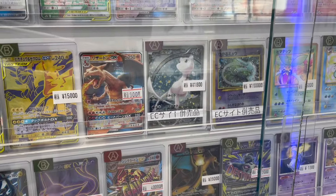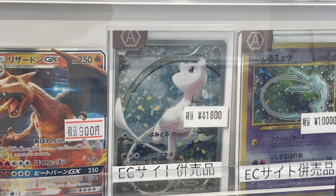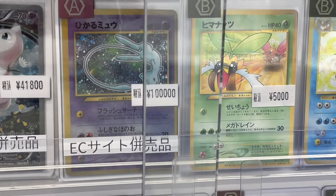Oh guys, look at this Mew here — I think I've never seen it before. Do you guys know what set it's in? Let me know in the comment section if you know, I'm very curious.